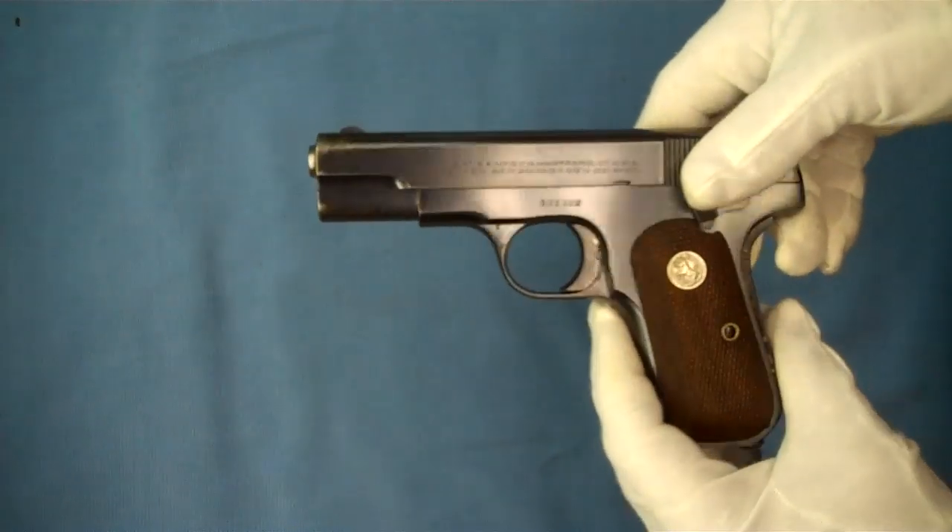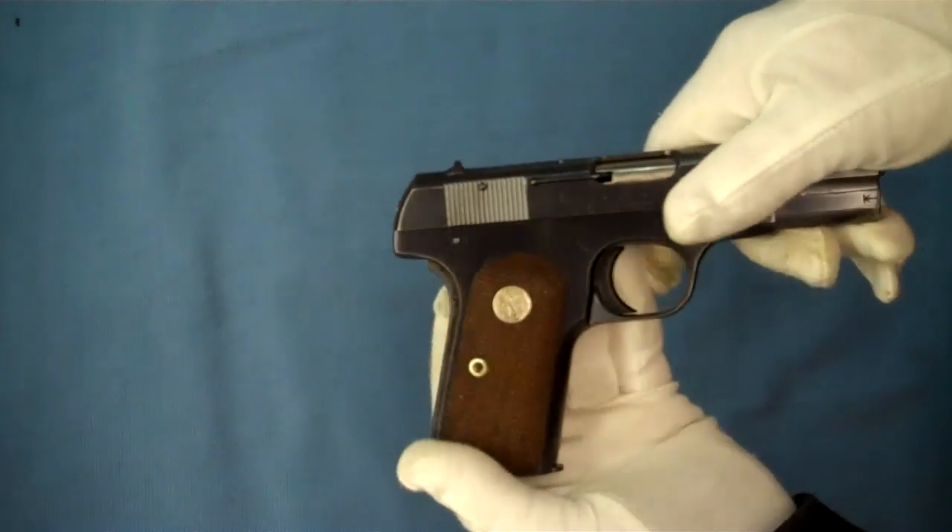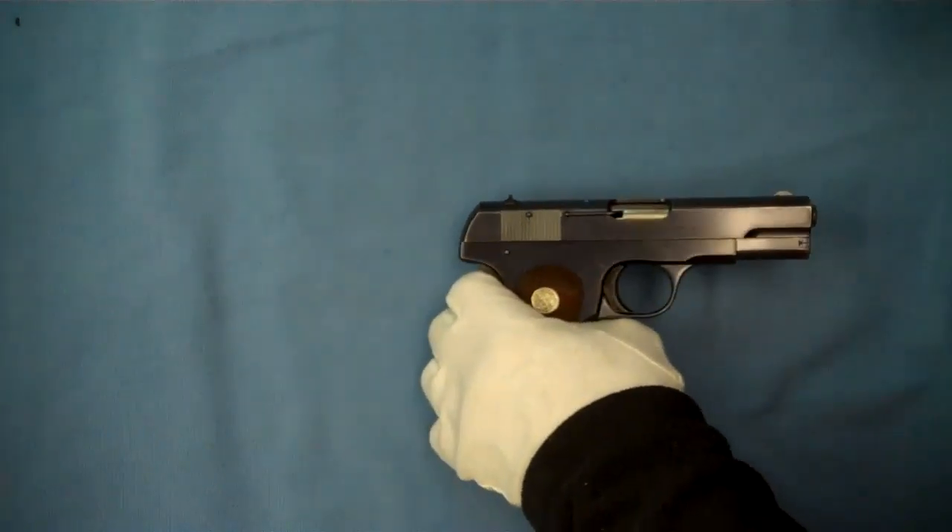It makes you wonder why not more have turned up in America as war souvenirs. Anyway, this is a beautiful example — this pistol is still in great shape for having been carried as a sidearm.